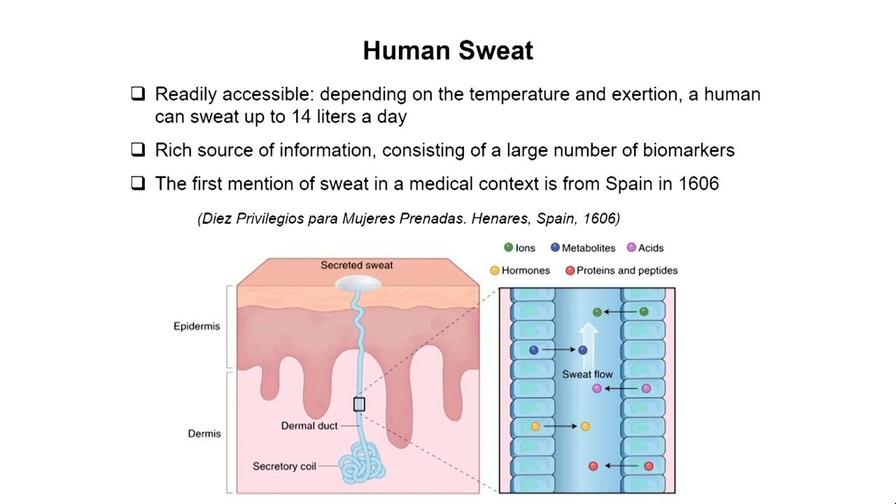Sweat has a large library of different chemicals and biomarkers, many of which have been extensively studied off-body. We know there are correlations in many cases with different physiological or medical conditions. One interesting fact is that the first mention of sweat in a medical context actually goes back to 1606, with the reference that salty babies often die young. It was not understood why, but today we believe the reference was being made to cystic fibrosis.